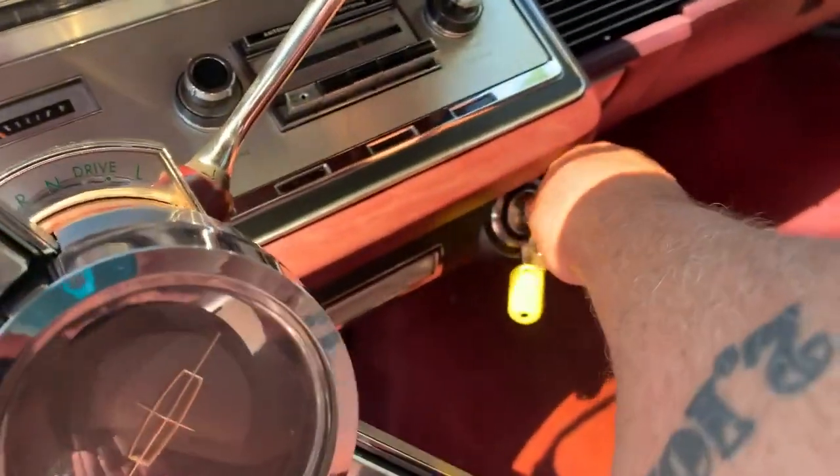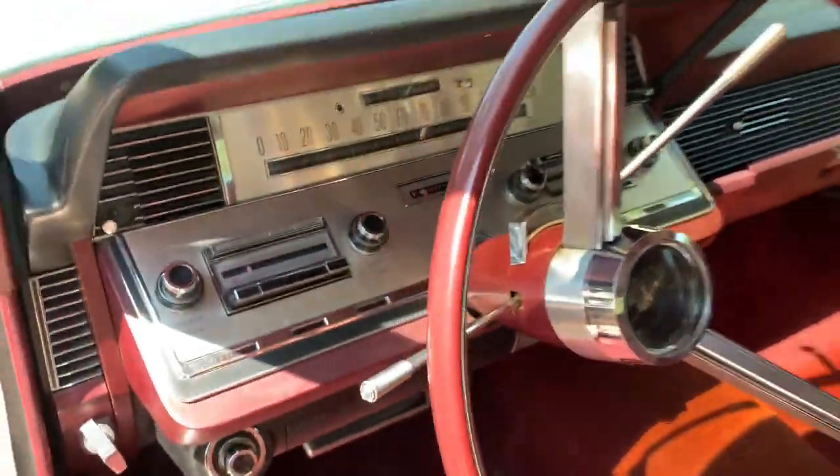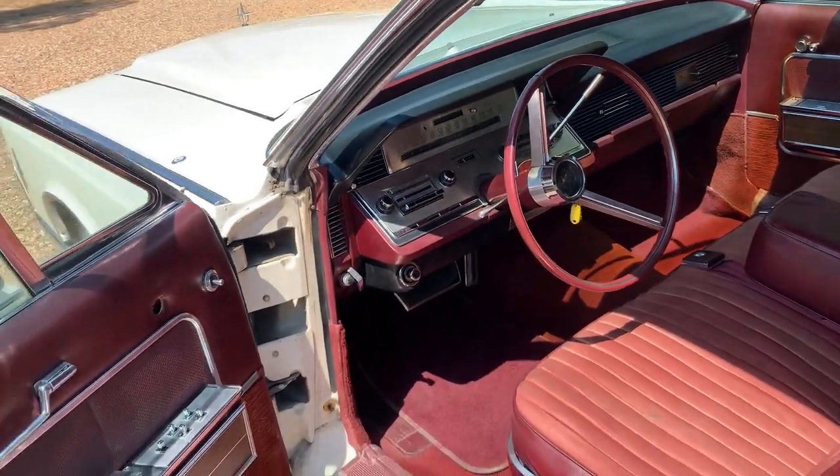The car runs really good. It has dual exhaust, but it's relatively quiet.